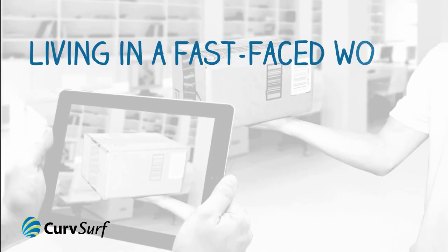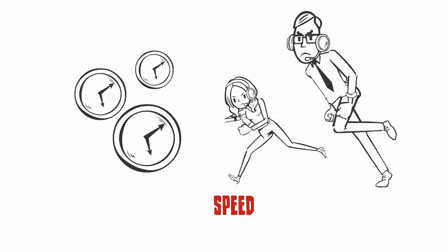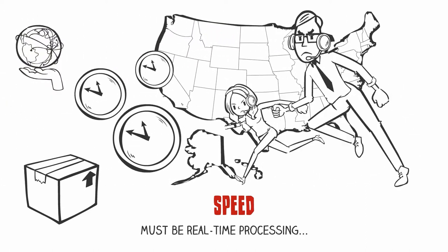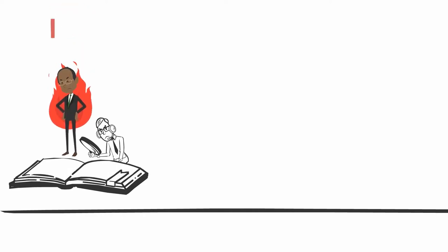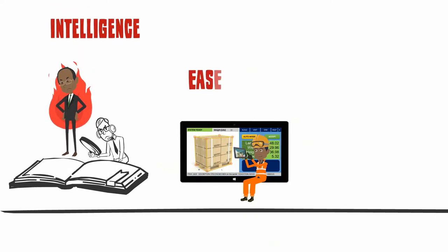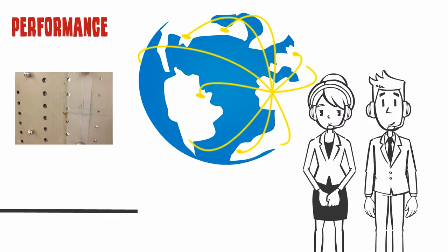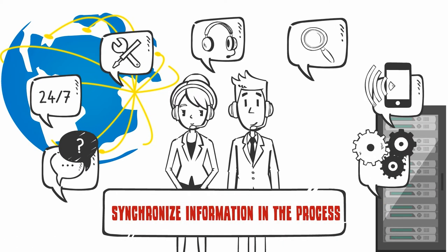We are living in a fast-paced world. When we are selecting an application which utilizes a 3D object recognition and measurement solution, the following are key considerations: speed, tailored intelligence, ease of use, and performance including accuracy and repeatability. All necessary information and records shall be automatically distributed and shared with critical members within the process.